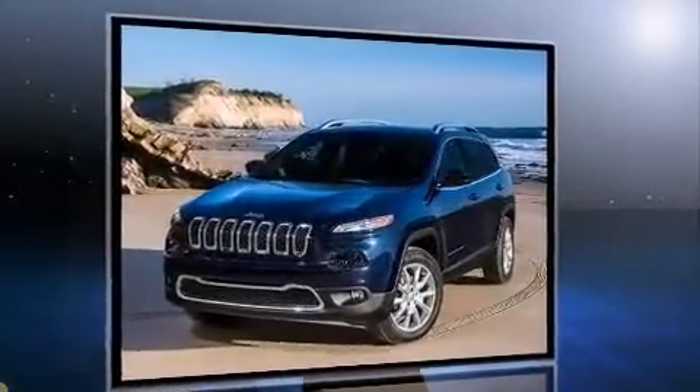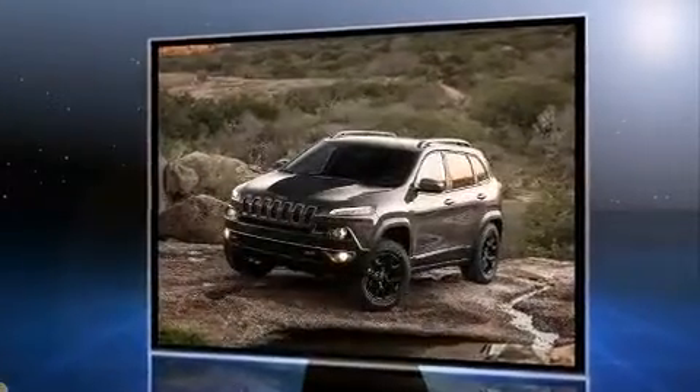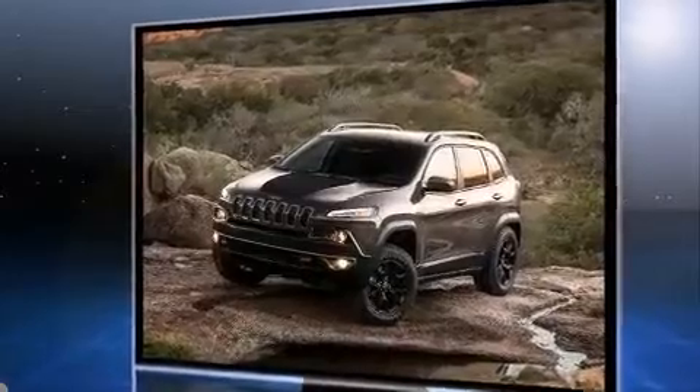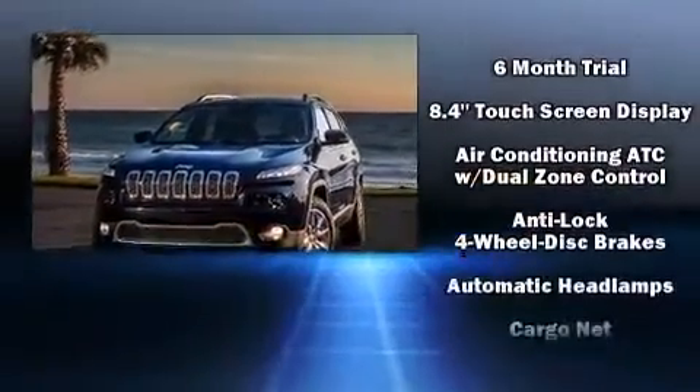Top features include air conditioning, delay-off headlights, front and rear reading lights, a built-in garage door transmitter, an automatic dimming rear-view mirror, a power liftgate, a roof rack, and one-touch window functionality.